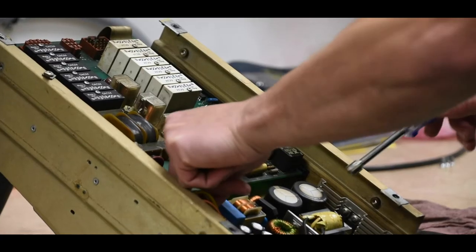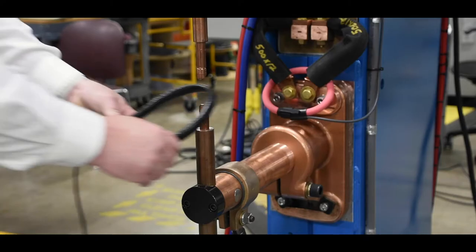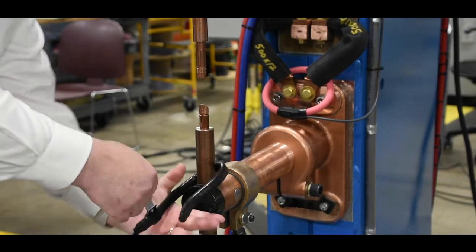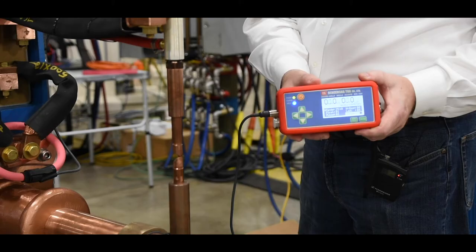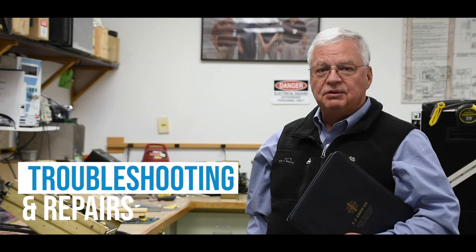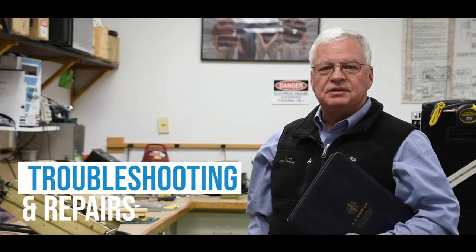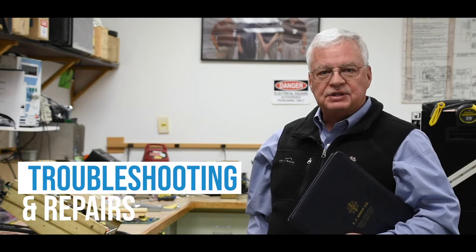Our welding technicians come with all the skills necessary, along with using the most sophisticated calibrated test equipment to effectively troubleshoot your resistance welding problems. Our technicians are able to tackle troubleshooting and repair issues related to AC, MFDC, capacitor discharge, and the frequency converter.